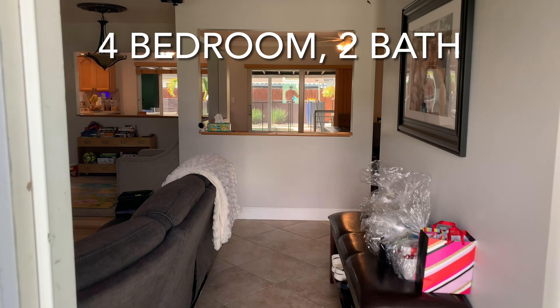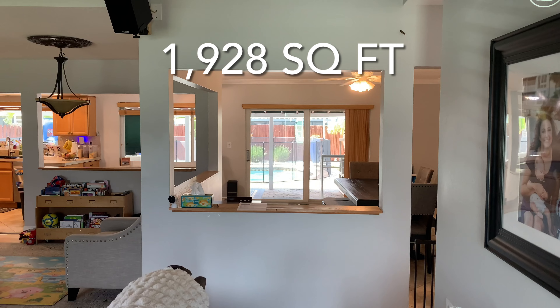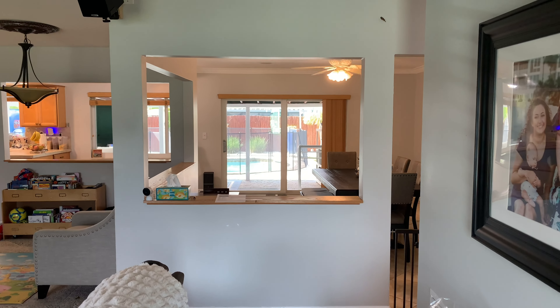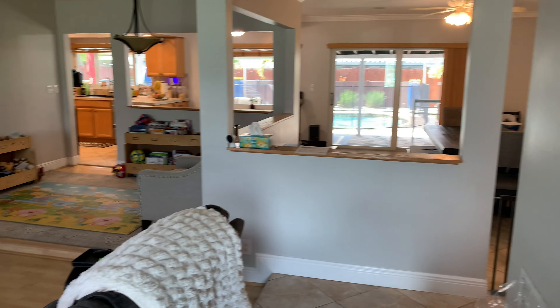Welcome to this four-bedroom, two-full-bath, 1,928 square foot rental home with a pool. Huge bonus. Let's take a look around.